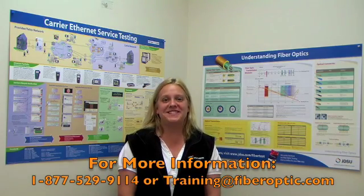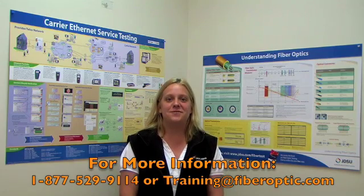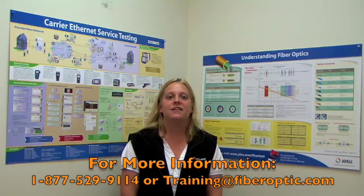If you'd like more information, feel free to contact me at 877-529-9114 or email training at FiberOptic.com. I'm Liz Ledford, and I look forward to hearing from you.